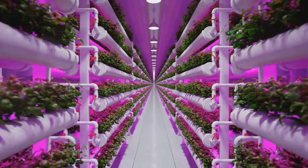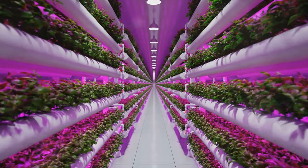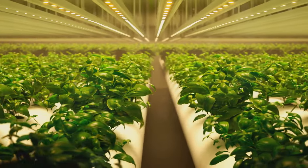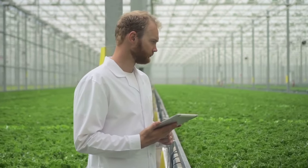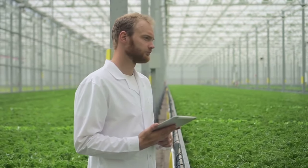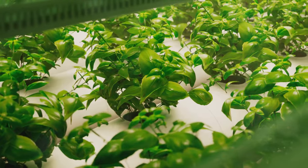The realm of hydroponics encompasses a variety of systems, each with its unique characteristics and benefits. We have the deep water culture, where plants float on the nutrient-rich water. Then there's the nutrient film technique, that allows a thin film of nutrient solution to flow over the roots.